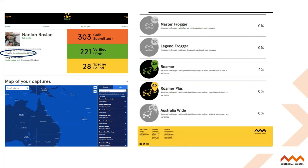You can also look at all the badges we've released on the Frog ID project. The more you record with Frog ID, the more badges you can earn. I have about seven of the ten badges that we've released, and I'm really keen to get the Australia-wide badge over the next year.